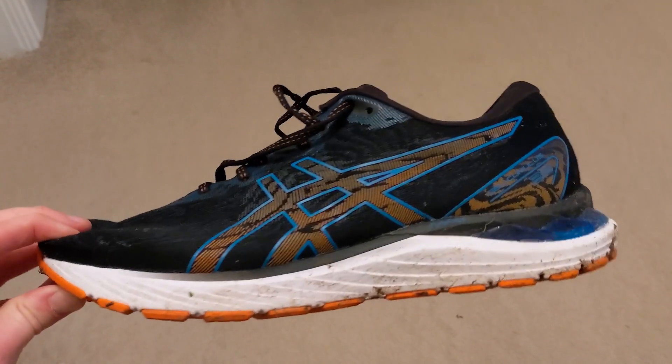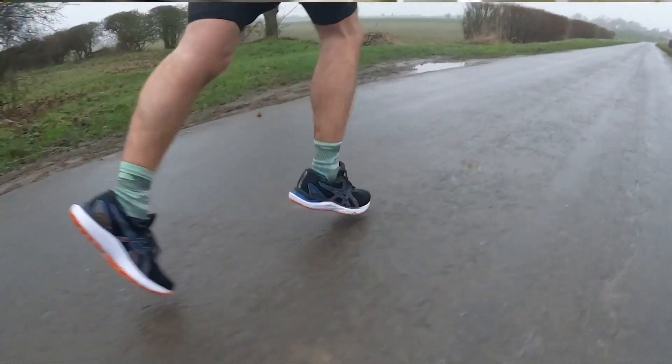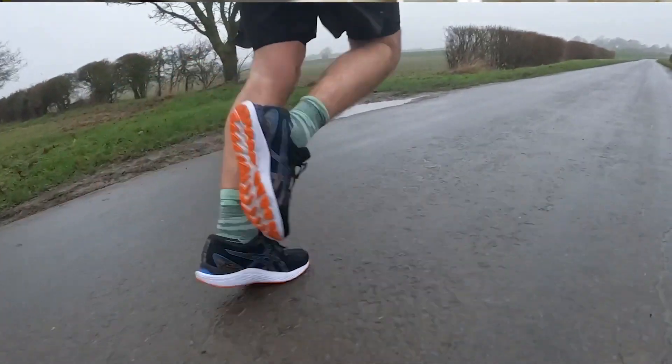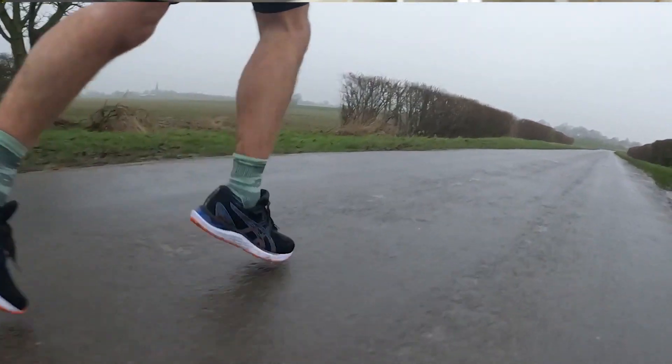There's ample cushioning in here but it's not really that noticeable — even though there is cushioning, you can't really feel it when you're out on the run. Sometimes I did find it to be a bit on the firm side, because I like a cushioned, soft shoe especially for daily training miles. This just felt a little bit firmer than what I would normally go for, and it just sits in this middling ground of being slightly cushioned but also slightly firm.